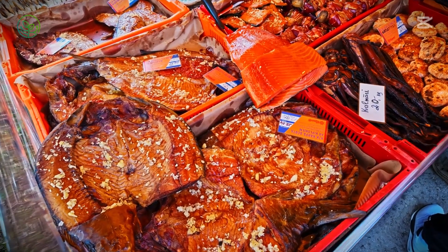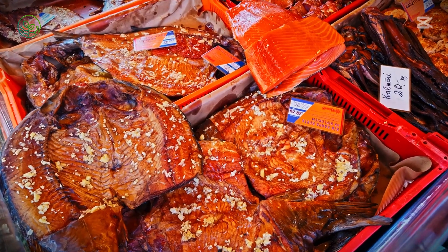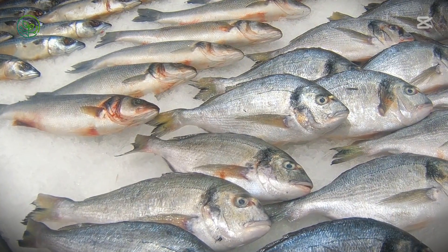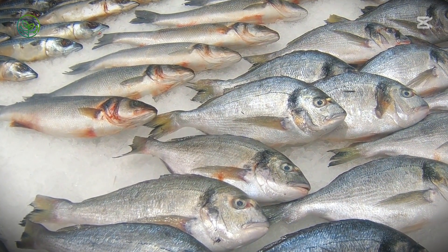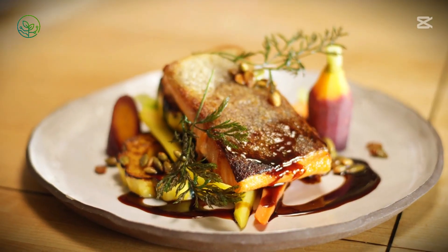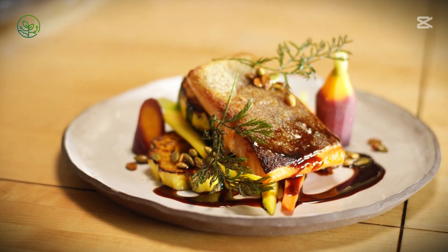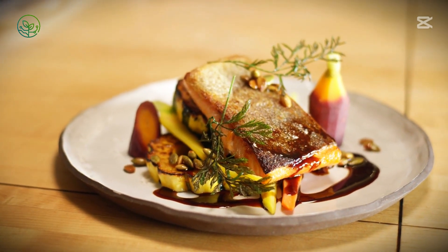Once fresh salmon clears customs, it must immediately continue its movement through local distribution networks. Refrigerated trucks, pre-cooled in advance, transport the fish to wholesalers, seafood markets, and restaurants. Some of the highest quality shipments are destined for luxury dining establishments, where chefs insist on receiving their fish within hours of its arrival.